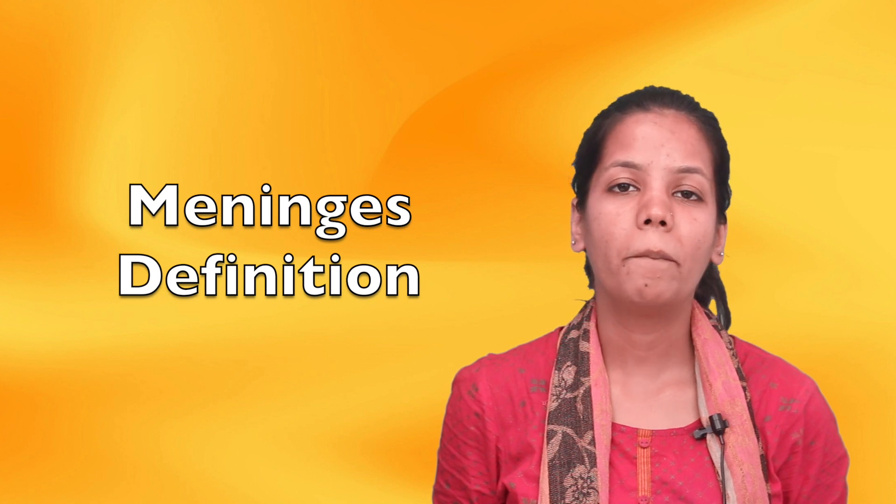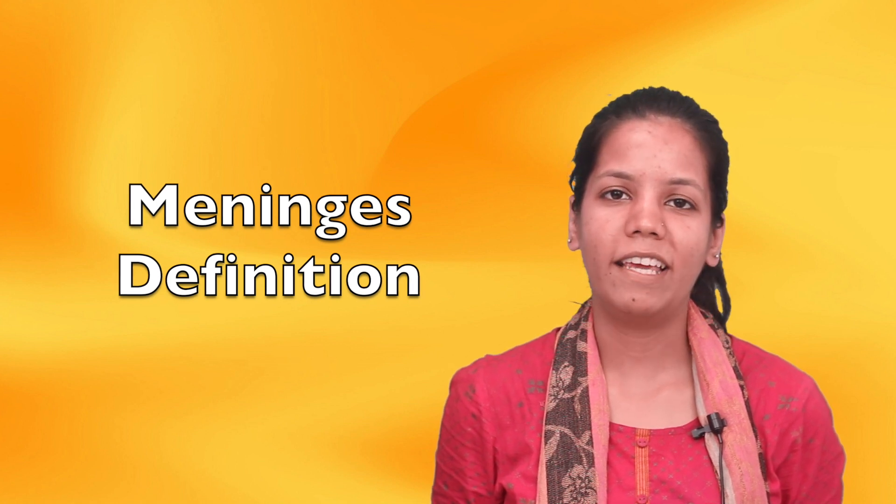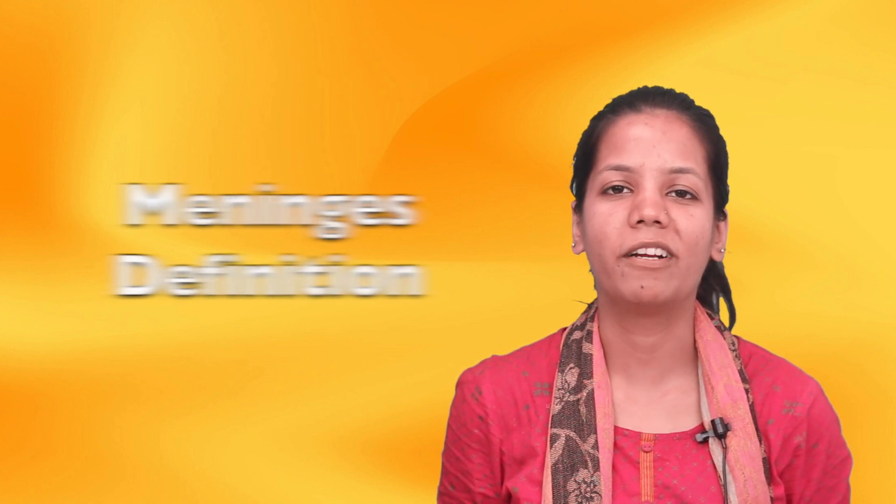Hello students, today we are studying chapter Control and Coordination, and in that we are studying the topic meninges. What if I say that there is a covering present to the brain which protects us? Yes, these are meninges. So let's study and talk about it today.